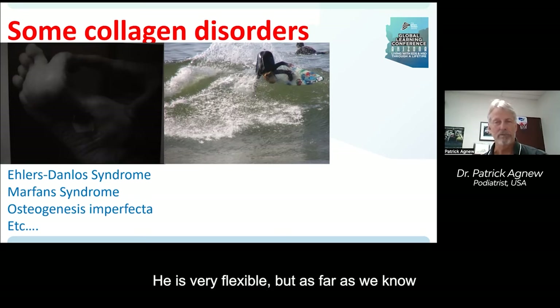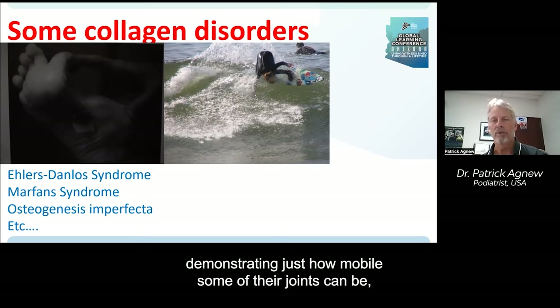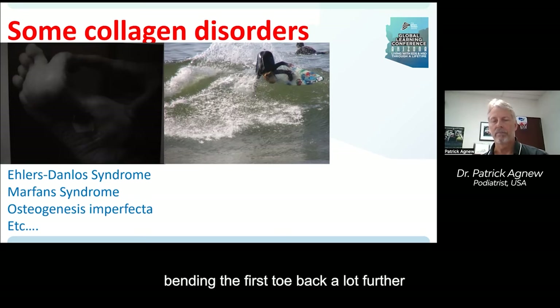On your left is a slide of one of our patients demonstrating just how mobile some of their joints can be — bending the first toe back a lot further than it should naturally go.